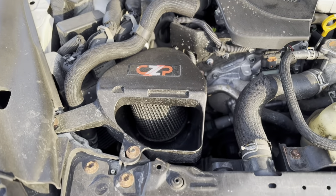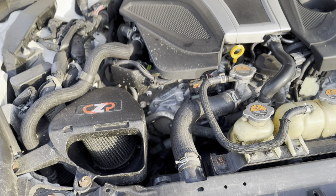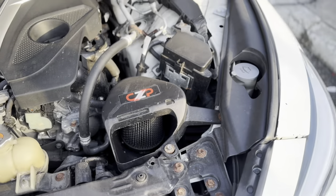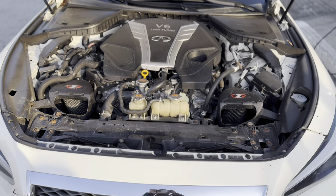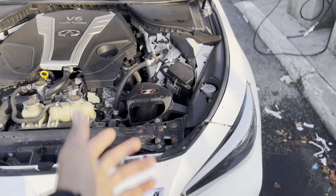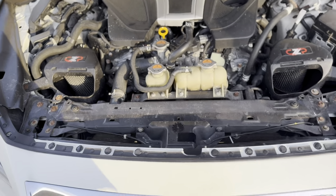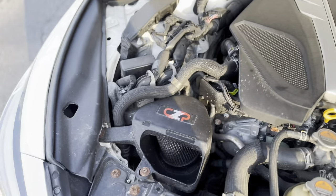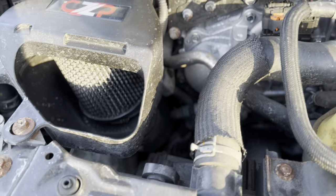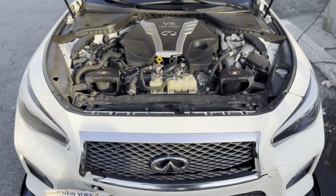These are my Concept Z Motorsports intakes — I'll drop the website in the bio. I got these for like $370 something dollars. They're basically the same as the AMS Performance intakes — Concept Z just puts their own sticker on it. They connect straight to the turbos. Not too crazy, but she runs.